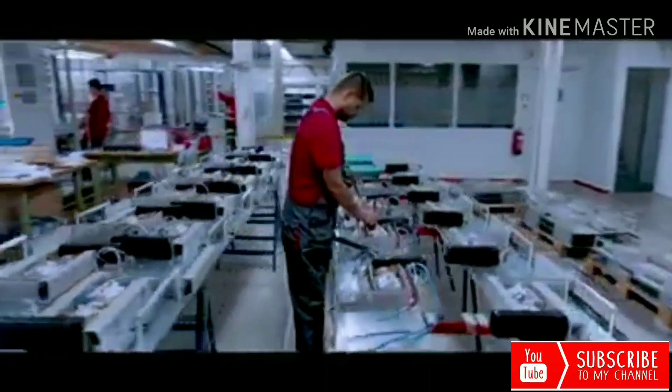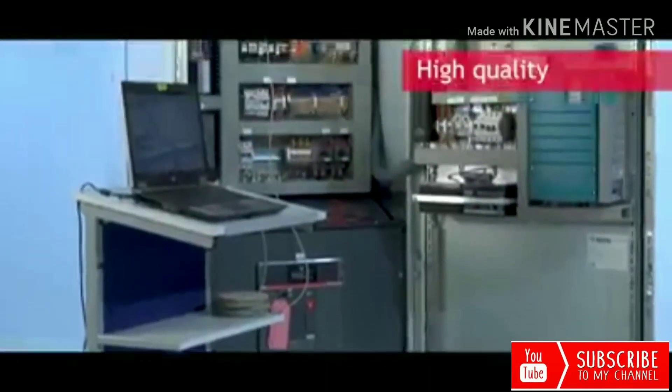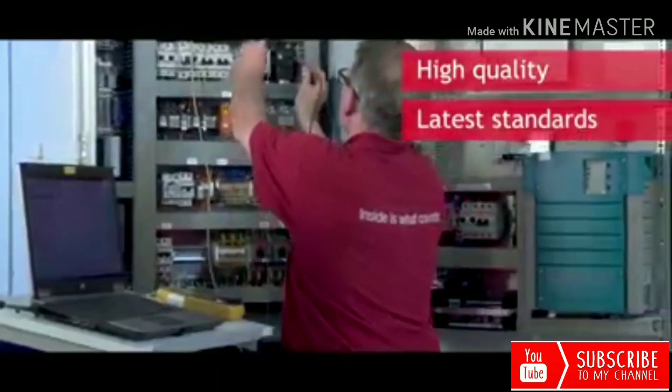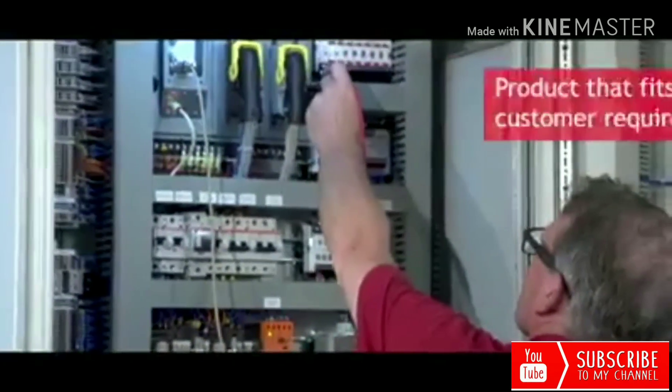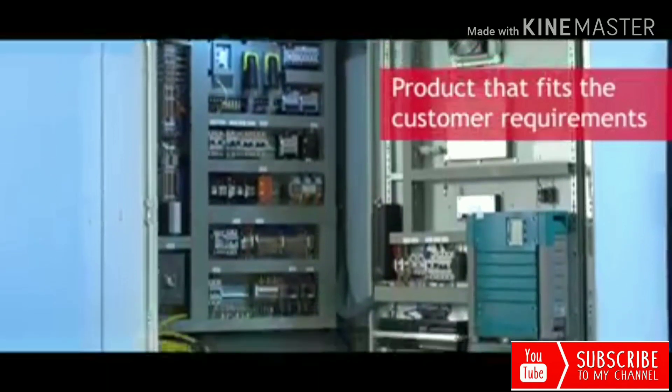The final step of the production process is testing the panel. Everything in the panel is tested according to the electrical drawings as engineered and according to the latest applicable standards. At the end, we have a very robust, user-friendly, and high-quality product that perfectly fits the customer requirements.